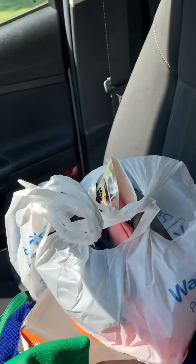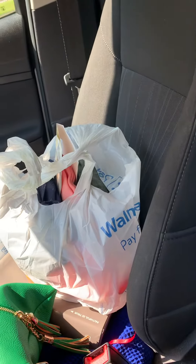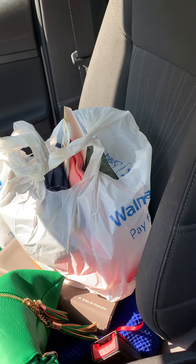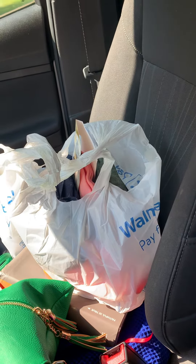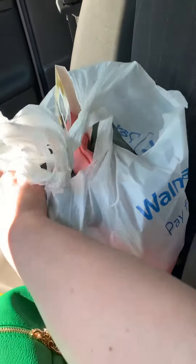Hey everybody, welcome back to my channel. So today I am coming back from church and I decided to stop at Walmart because I went to Target yesterday and picked up some things I forgot to pick up, and I did not do a Target haul because I was kind of rushing in and out of the house. So I'm trying to kill time and I'm going to show you what I got in a real quick video.